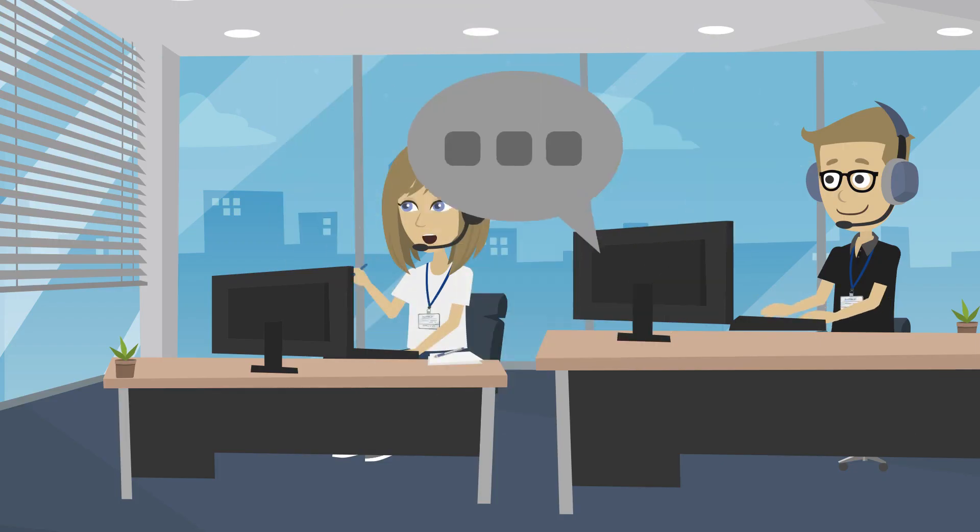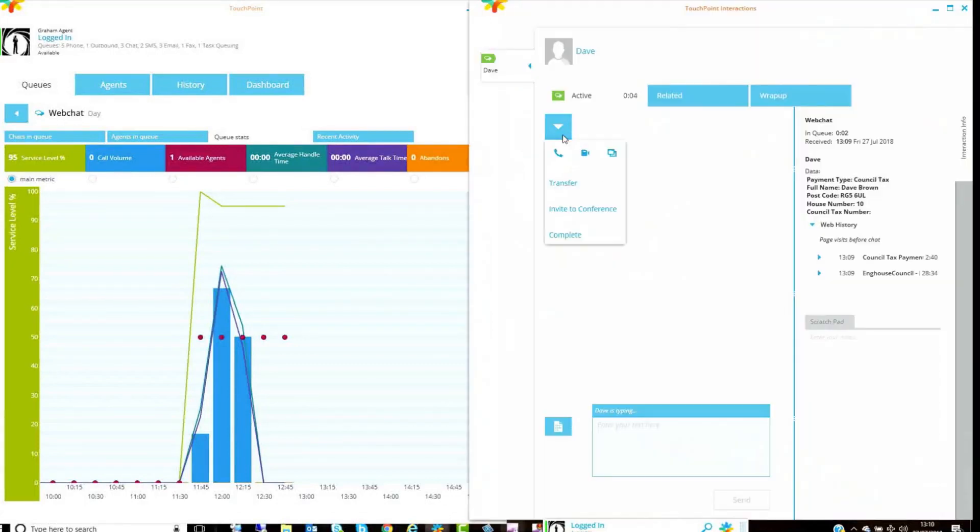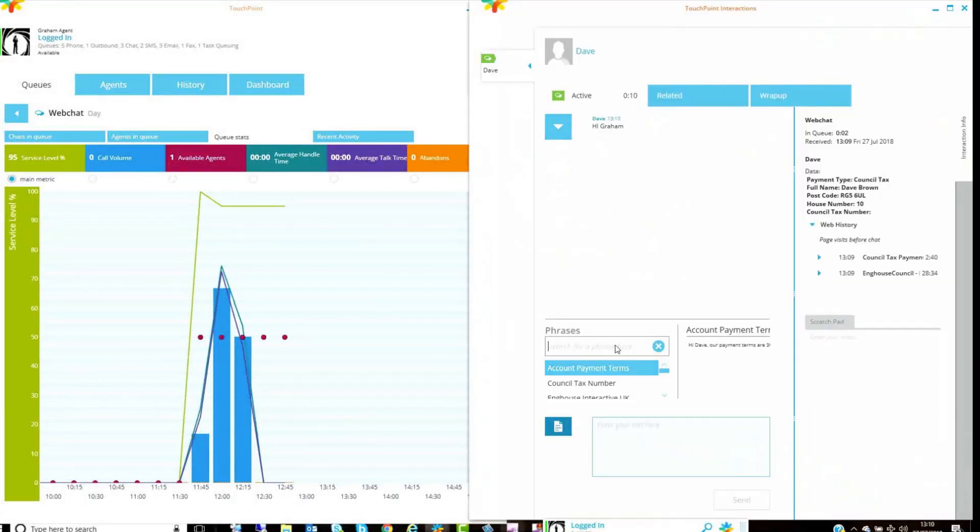Graham, an agent of the council, accepts Dave's chat and all the information appears on screen, including his previous interactions, web pages he's visited, and the time spent on each page. Graham can see Dave struggling with the council tax payment page, so he asks Dave how he can help.